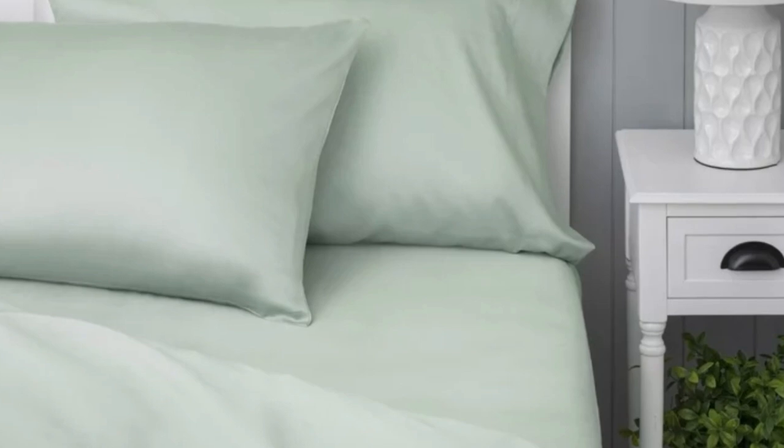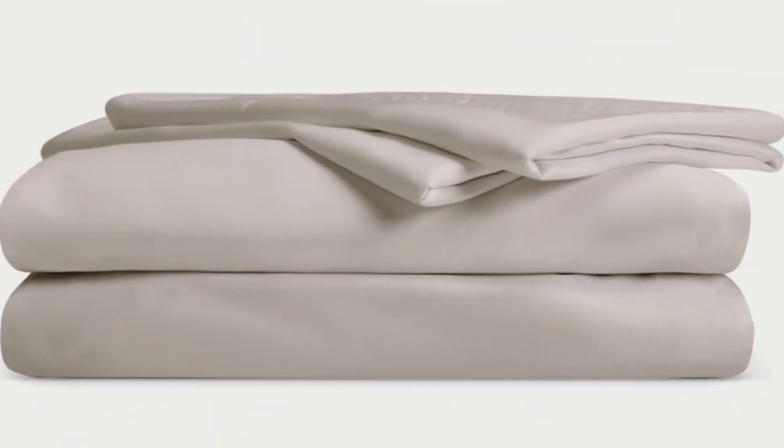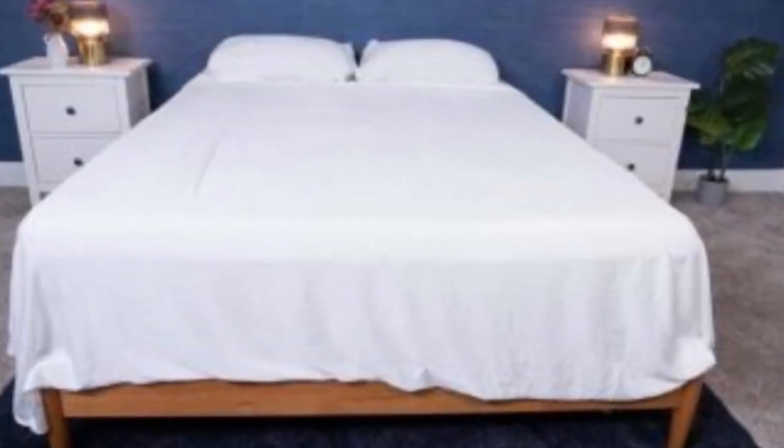What we love about the Cozy Earth bamboo sheets: they're incredibly soft to the touch and will make you feel like you're sleeping in luxury. They're a durable set of sheets, and with a 10-year warranty they should last several years with good care. The Cozy Earth sheets will be a fantastic choice for hot sleepers — they're breathable and moisture-wicking, which means you won't feel sweaty or stuffy.